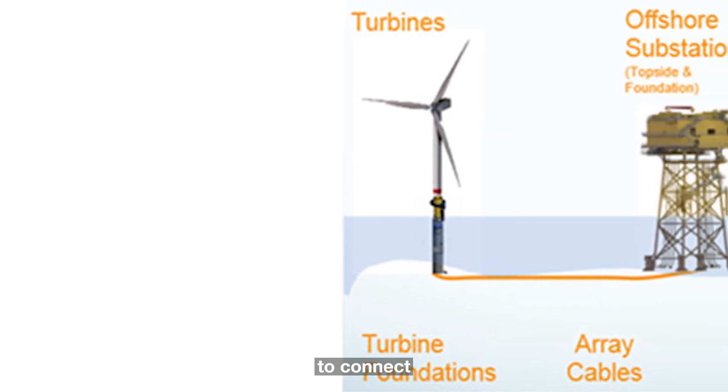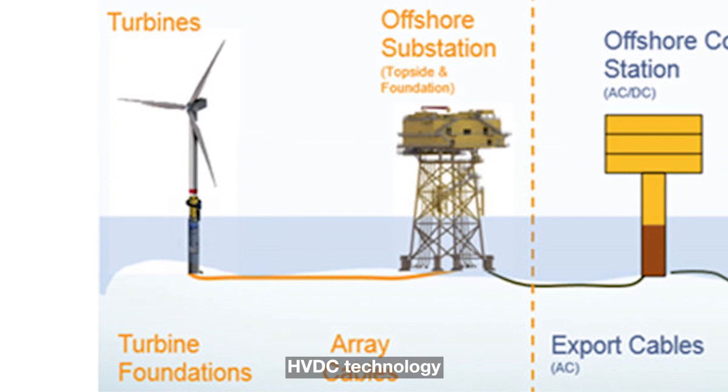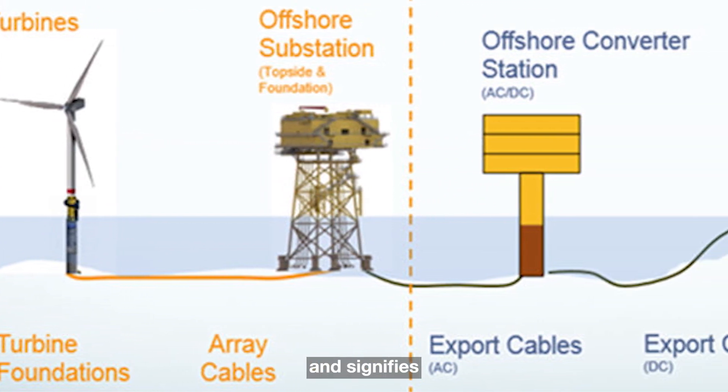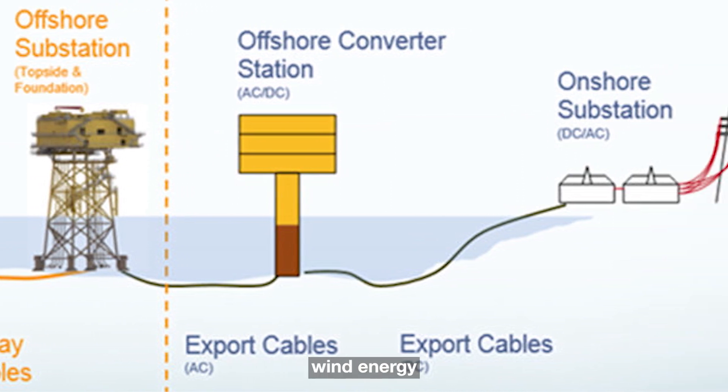A notable aspect of the Dogger Bank project is its use of high-voltage direct current (HVDC) transmission technology to connect to the UK's national grid. This marks a pioneering use of HVDC technology in a UK wind farm and signifies a step forward in the efficiency and scalability of offshore wind energy production.